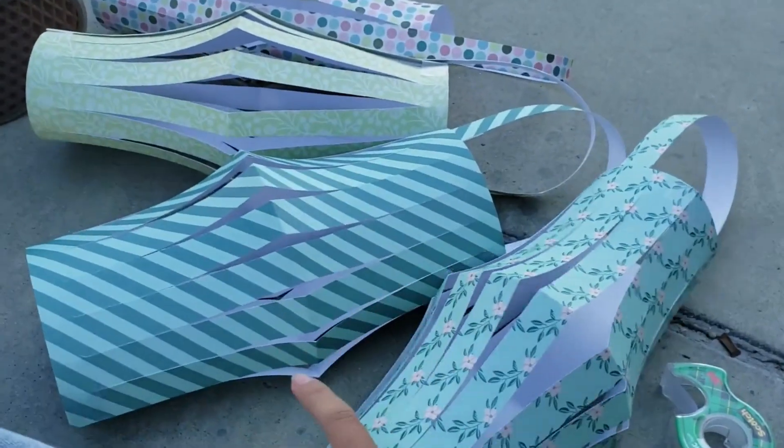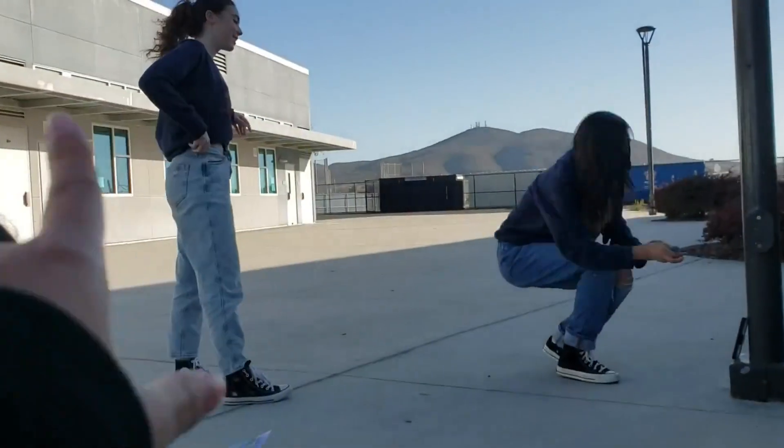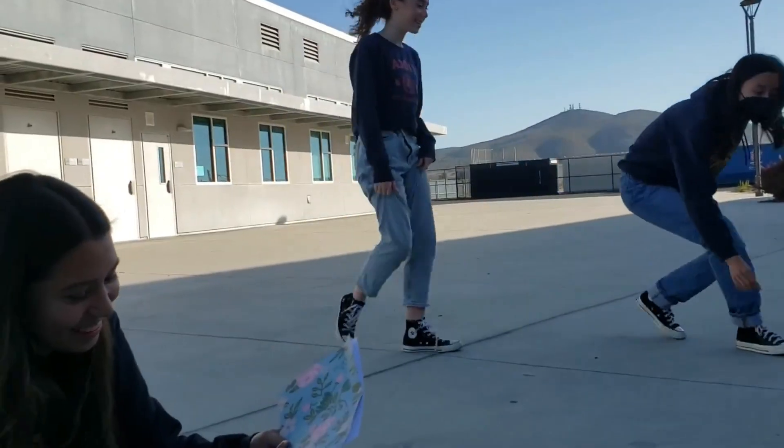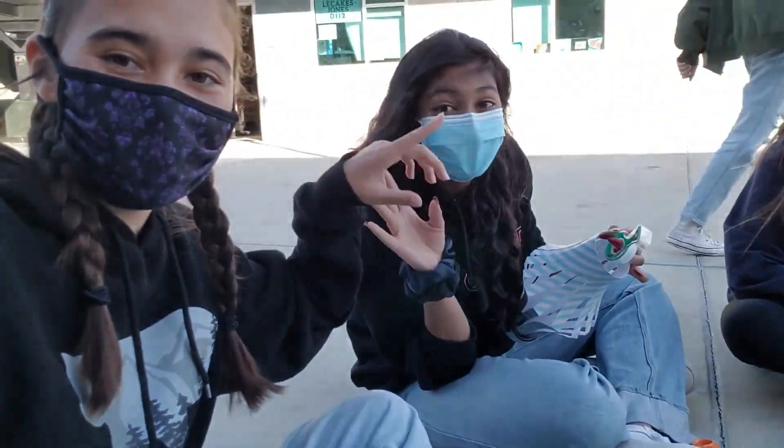Right now we are making lanterns — like funky lanterns. Today is twin day because Tweedledee and Tweedledum. My friend Meg and I are twinning. She used to have braids.